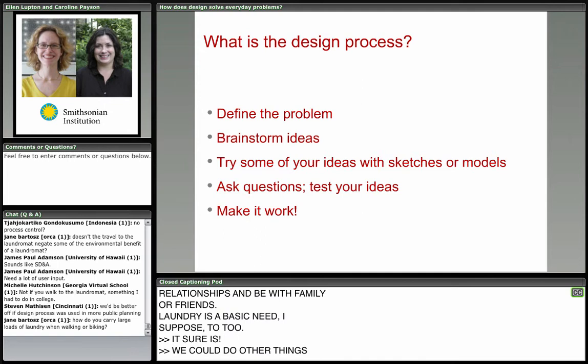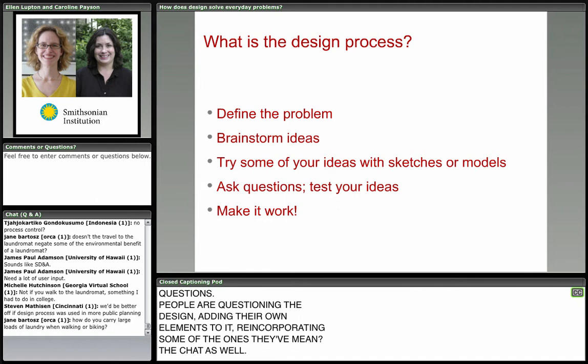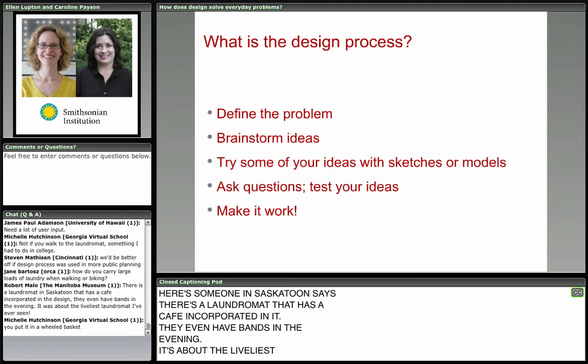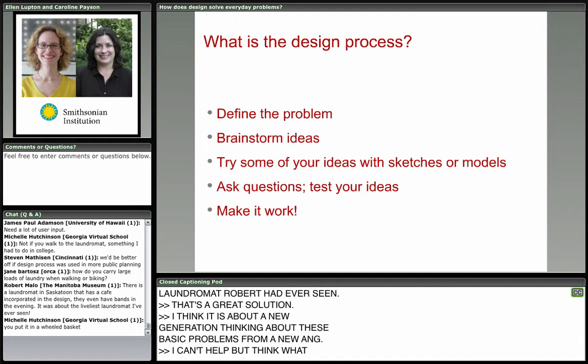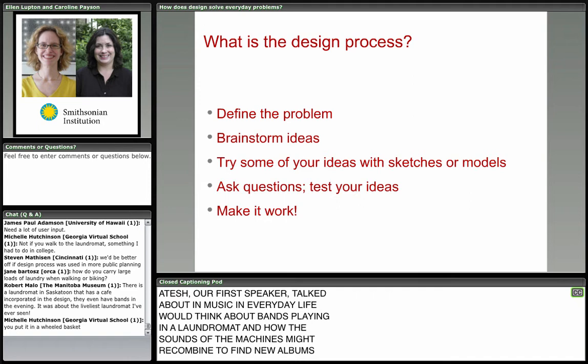There's a lot of great follow-up questions — people are questioning the design, adding their own elements. Someone in Saskatoon says there's a laundromat that has a cafe incorporated in it, as Ellen mentioned, and they even have bands in the evening — the liveliest laundromat Robert had ever seen. I think it is about a new generation thinking about basic problems from a new angle. I can't help but think what our first speaker Atesh talked about — music in everyday life — and how the sounds of the machines might recombine to form new albums that Smithsonian Folkways might publish.